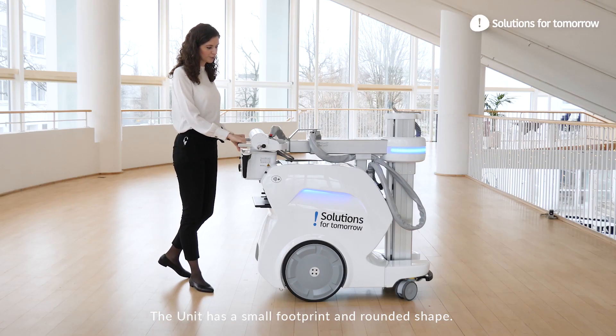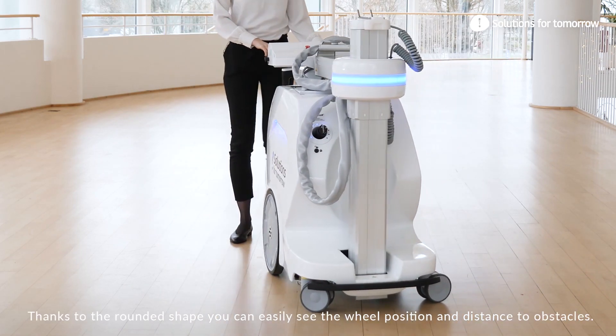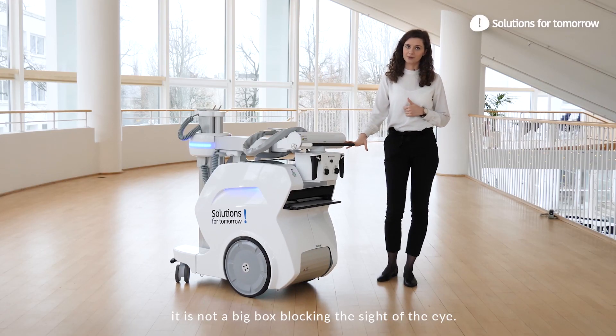The unit has a small footprint and a rounded shape. Thanks to the rounded shape, you can easily see the wheel position and the distance to obstacles. It's not a big box blocking the sight of the eye.